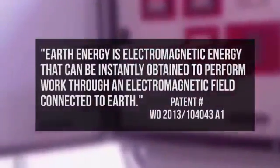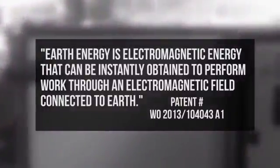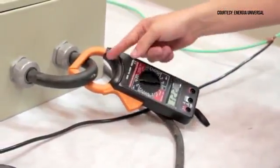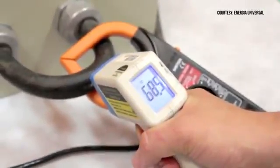Earth energy is electromagnetic energy that can be instantly obtained to perform work through an electromagnetic field connected to Earth. After an initial power-up from any electrical source, a sensor begins to rotate, creating what is known as over-unity power. Over-unity devices have long been criticized because some claim it violates the laws of physics. However, this has clearly not stopped Barbosa and Lea.